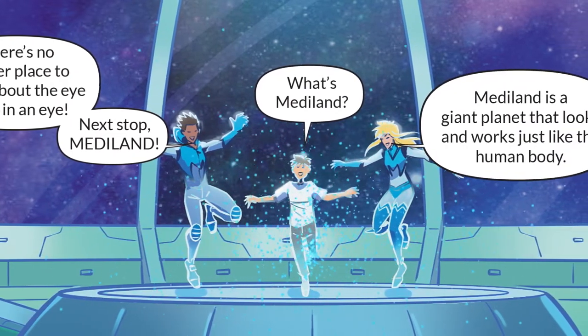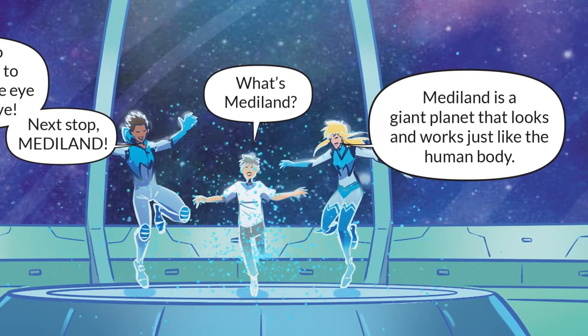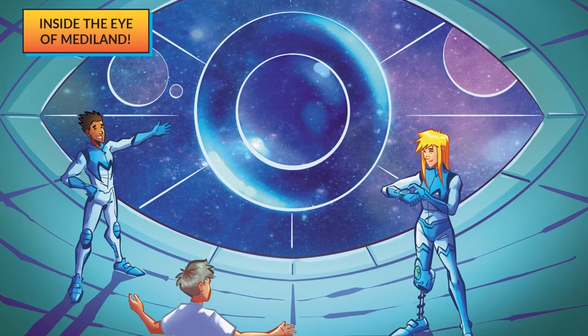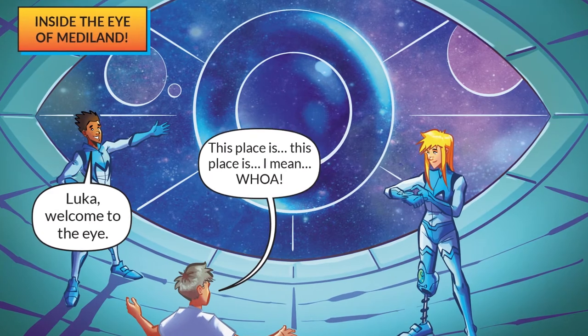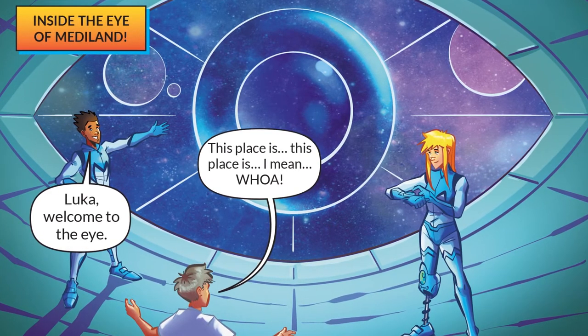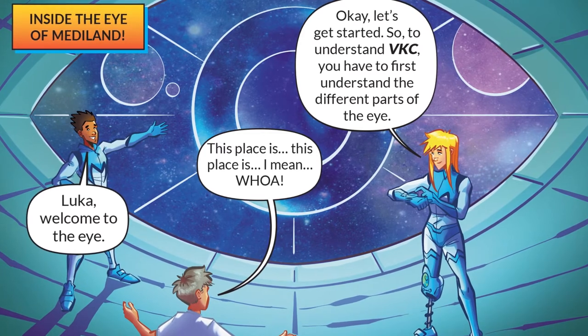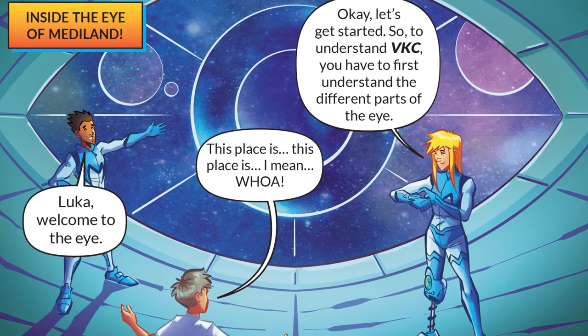What's Mediland? Mediland is a giant planet that looks and works just like the human body. Inside the eye of Mediland — Luca, welcome to the eye. Let's get started. To understand VKC, you have to first understand the different parts of the eye.